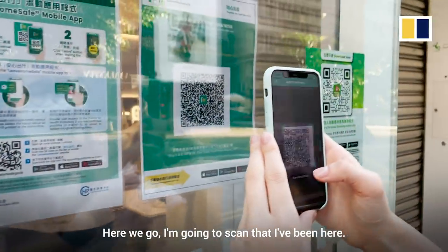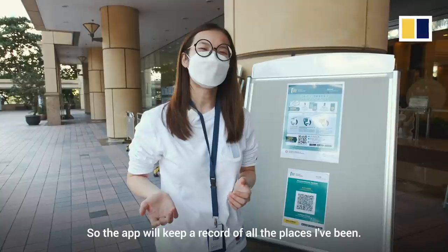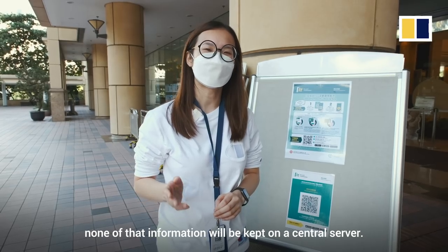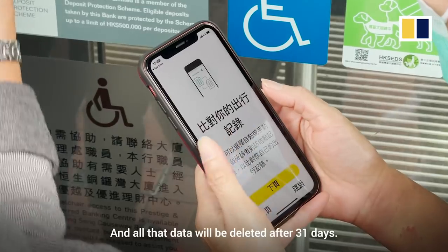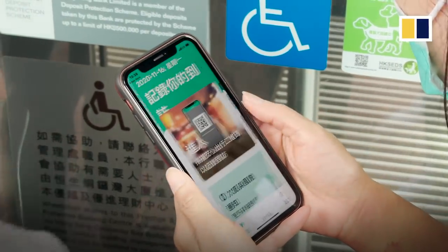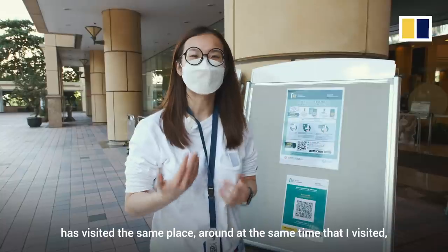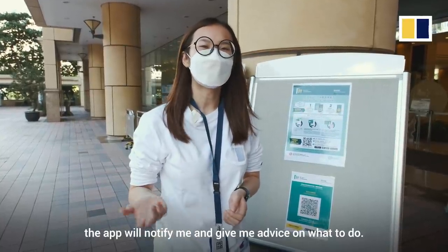I'm going to scan that I've been here. The app will keep a record of all the places I've been, and government officials have said that none of that information will be kept on a central server — it will just be kept on my phone. All that data will be deleted after 31 days. But if somebody infected with COVID-19 visited the same place around the same time, the app will notify me and give me advice on what to do.